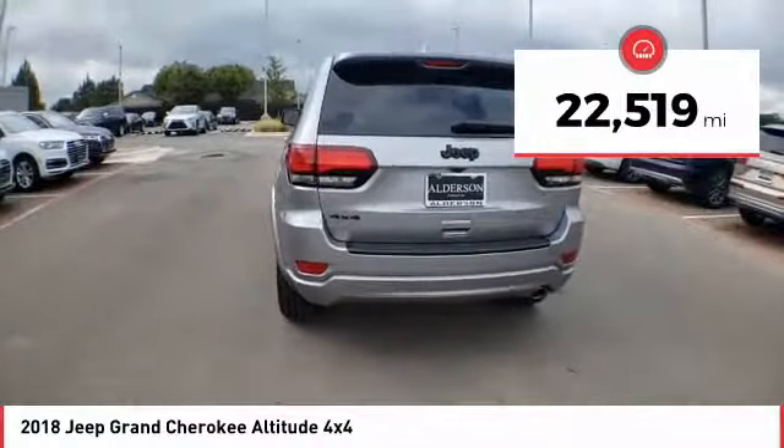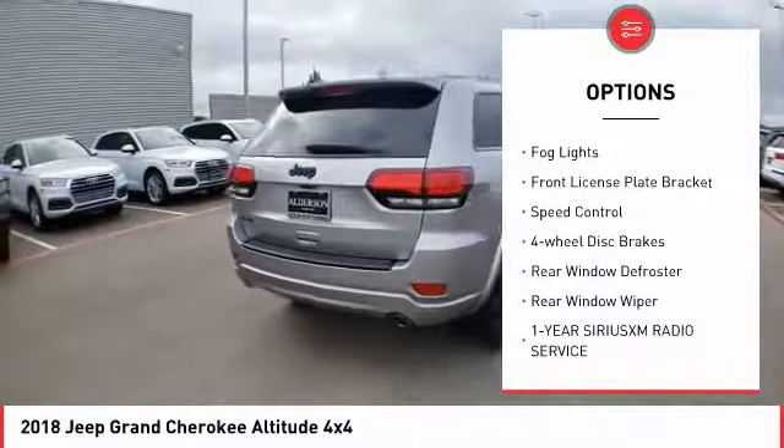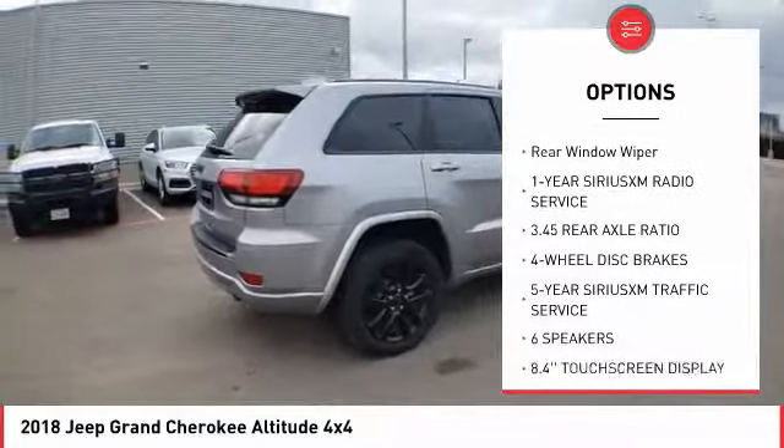Here are some of this vehicle's great options: electronic stability control, brake assist, traction control, remote keyless entry, fog lights, front license plate bracket.